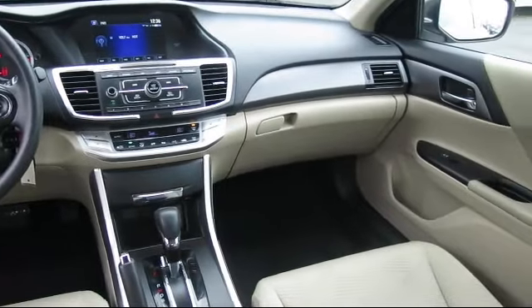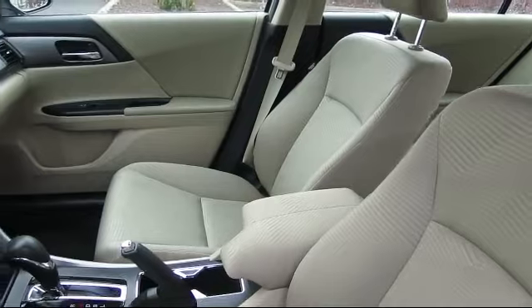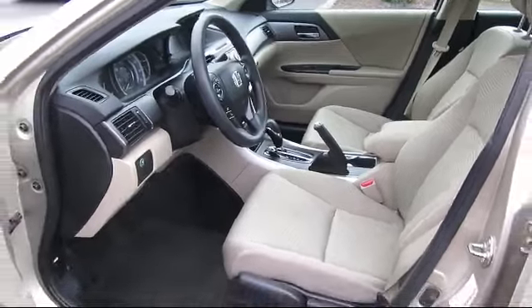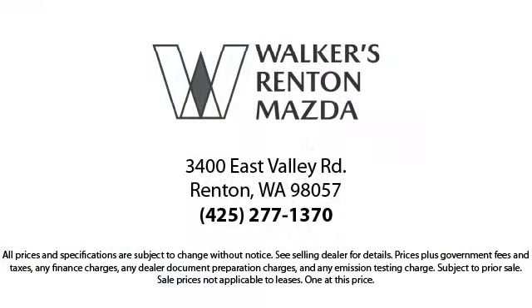At Walker's Renton Mazda, one of our friendly and knowledgeable sales associates will help you find the vehicle that's just right for you. We know that you have high expectations, and our experienced sales staff is eager to share its knowledge and enthusiasm with you — from our factory trained mechanics to our friendly and knowledgeable sales team. We're here for you.